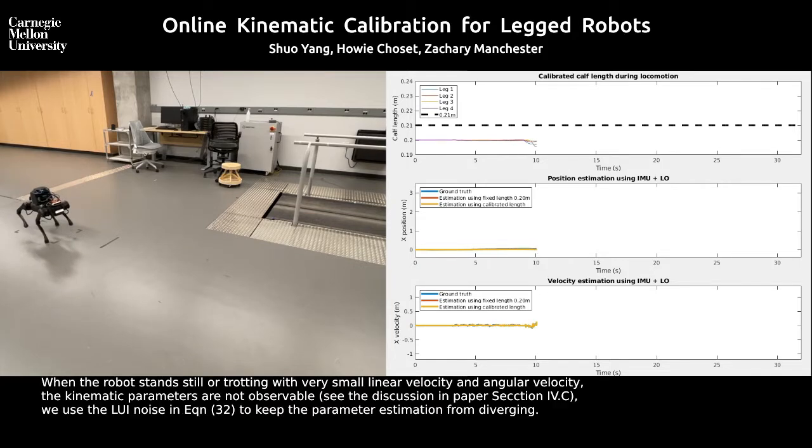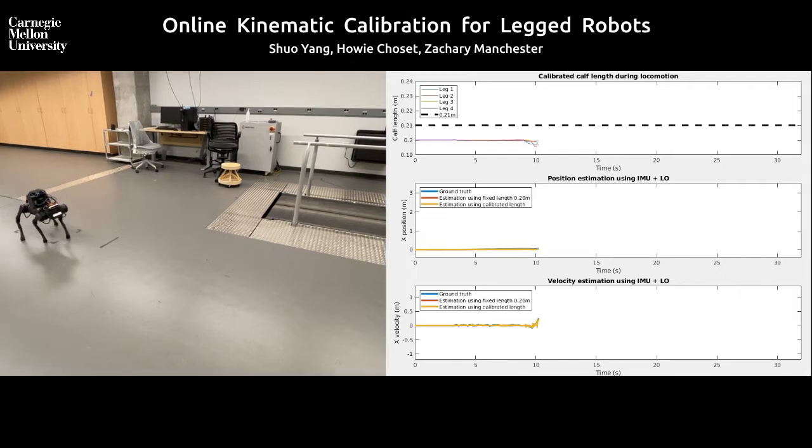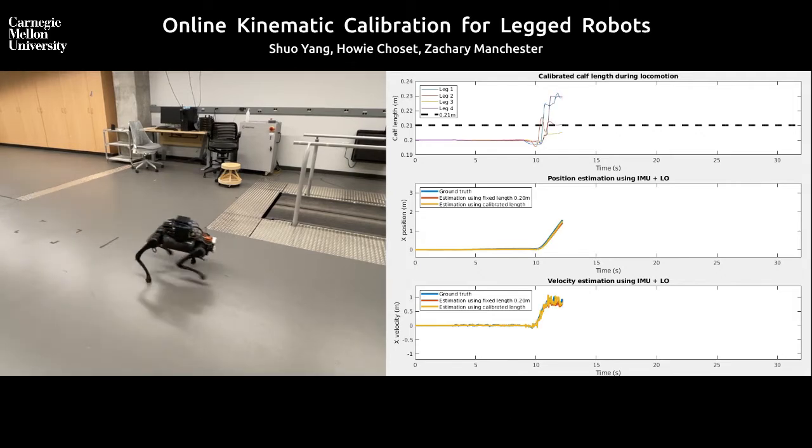The kinematic parameters are not observable when the rover stands still or is trotting with small velocity. So we use the LUI noise to keep the parameter estimation from diverging.